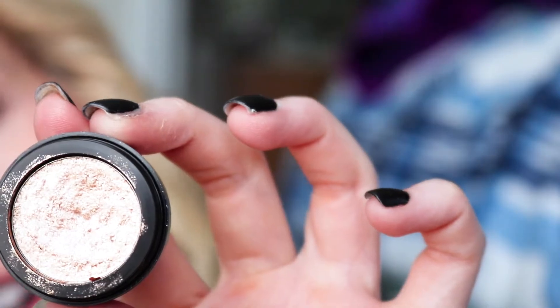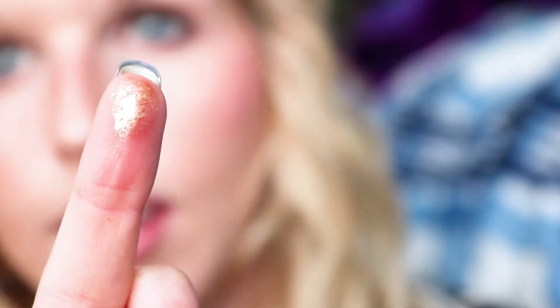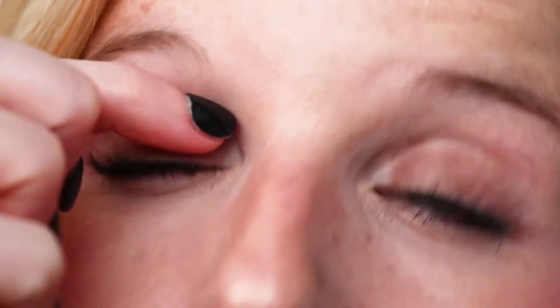I can see I just broke my eyeshadow. I put the brown color over the whole lid — this is for fall, so I always do darker colors in the fall and lighter colors in the summer. It's really shiny and absolutely gorgeous. Then I'm going to apply it just in the center of the lid.